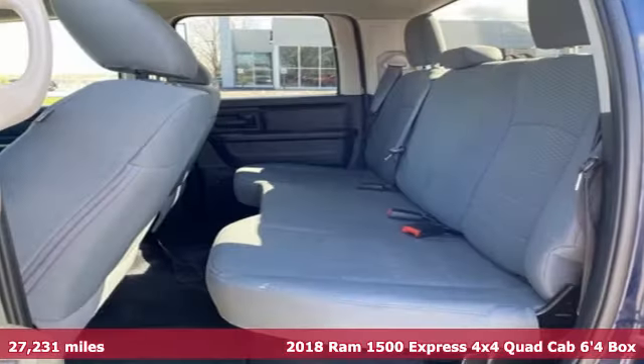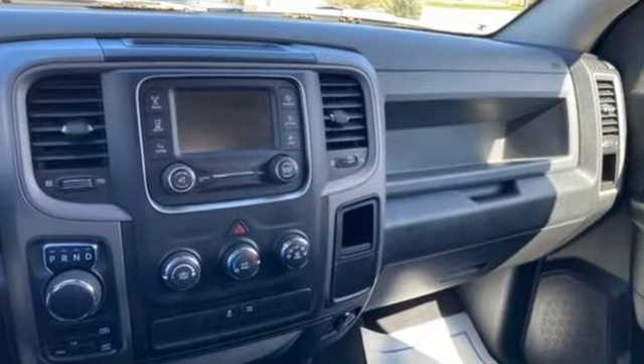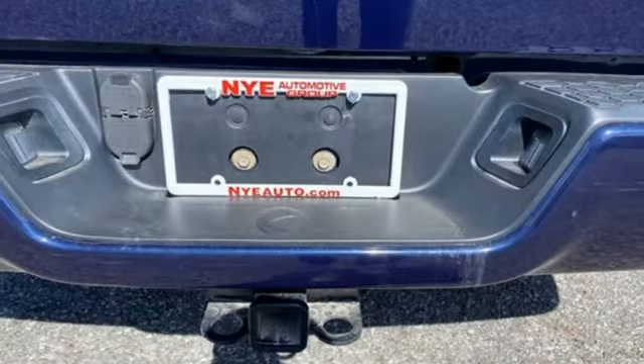Features include Pentastar engine, four-wheel drive, automatic transmission, active grille shutters, AM-FM satellite prep radio, and three USB ports.